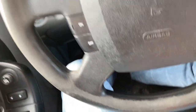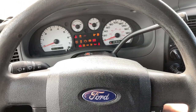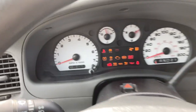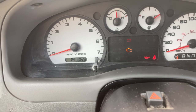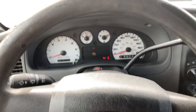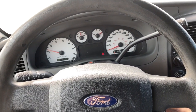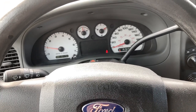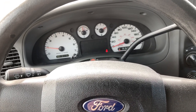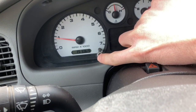Let me fire it up for you. See — it only has 191,000 kilometers on it. Started up no problem — nice and easy.